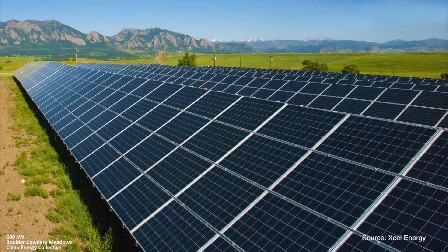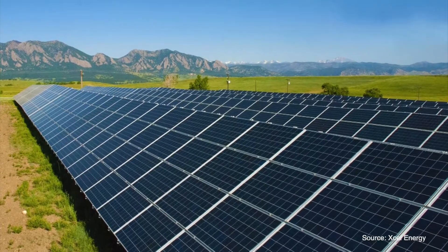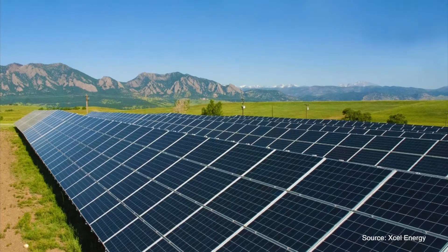Third, Xcel Energy, Minnesota's largest utility, is required to have community solar gardens, but other utilities are implementing community solar gardens as well.